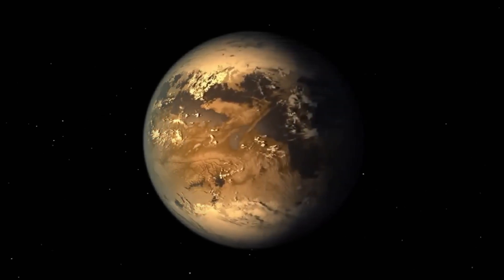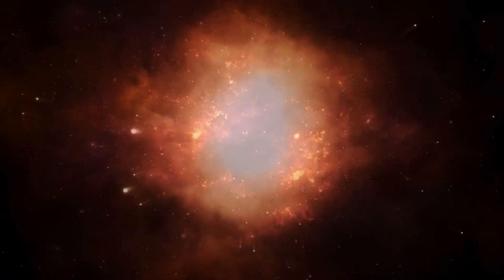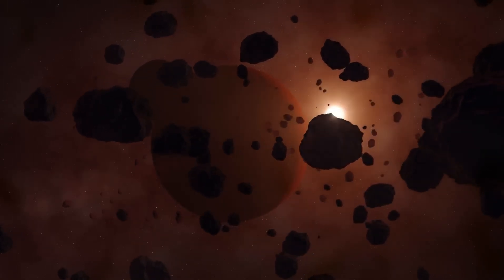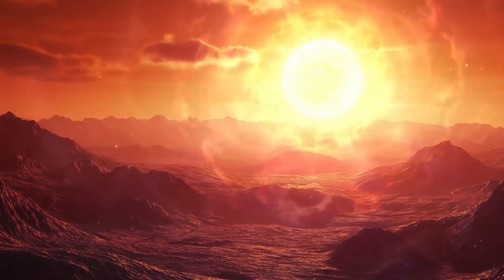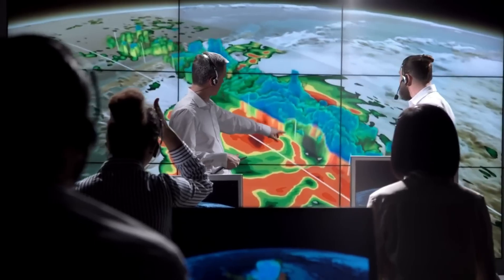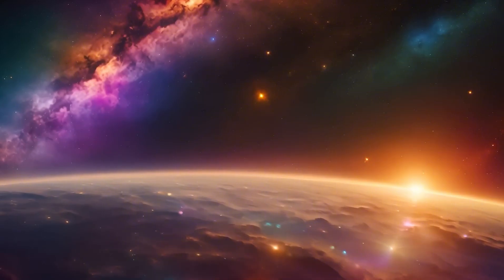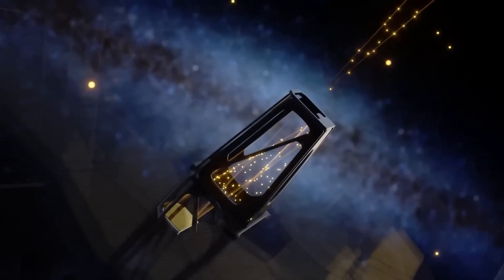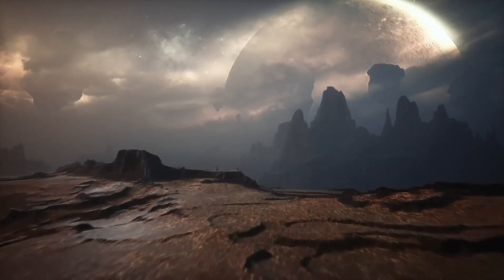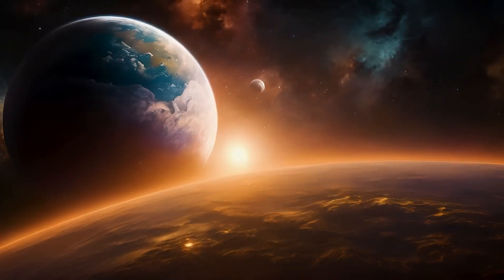However, Proxima b is not an Earth twin. It may be tidally locked, meaning one side always faces the star while the other stays in constant darkness. This could cause extreme temperature differences — scorching heat on one side and freezing cold on the other. Adding to the challenge, Proxima Centauri frequently sends out powerful solar flares that could damage the planet's atmosphere and make it harder for life to survive. Despite these challenges, Proxima b remains one of the most promising exoplanets in the search for extraterrestrial life.